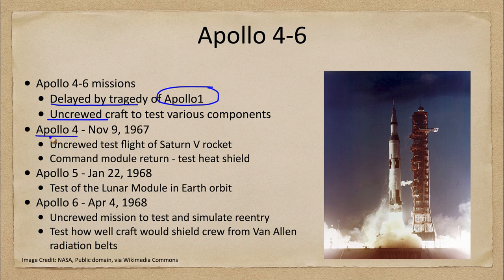Apollo 4 launched on November 9th of 1967. It was a test of the Saturn 5 rocket, an extremely powerful rocket needed to lift the craft off the Earth and put it into lunar orbit. This was a test of the command module return and the heat shield that the astronauts would eventually need to survive the trip back through Earth's atmosphere. It successfully splashed down in the Pacific, as future astronauts from lunar missions would do.